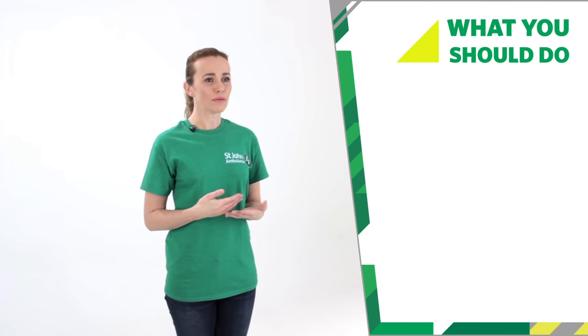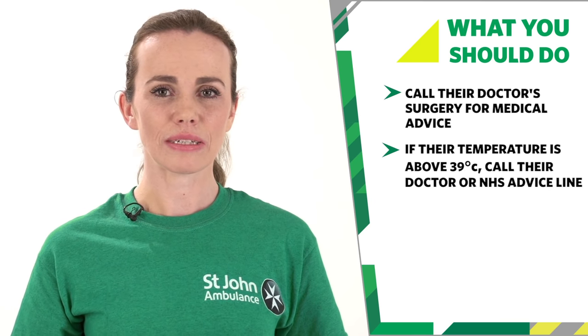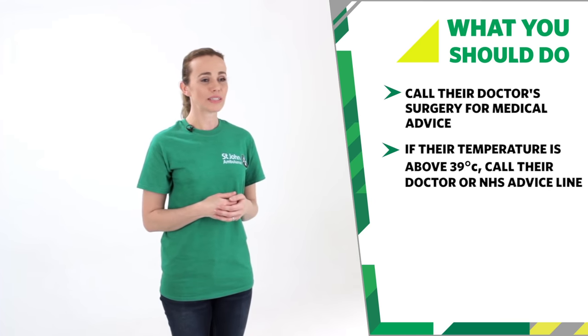If you are worried about their condition, call their doctor's surgery for some advice. If their temperature is above 39 degrees Celsius, then call their doctor or the NHS advice line.